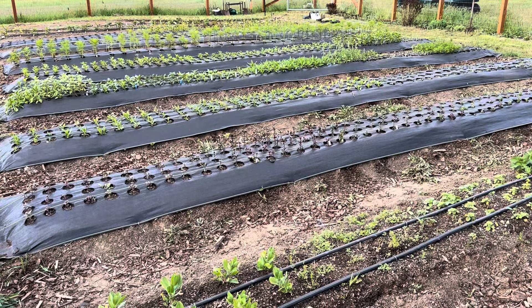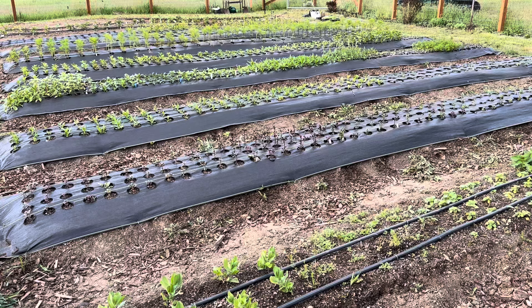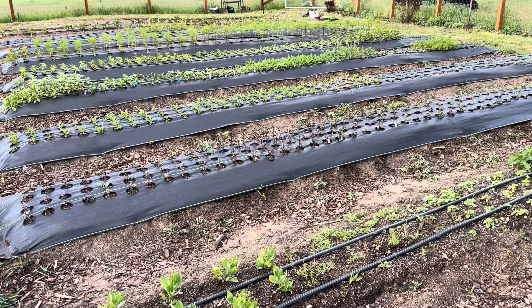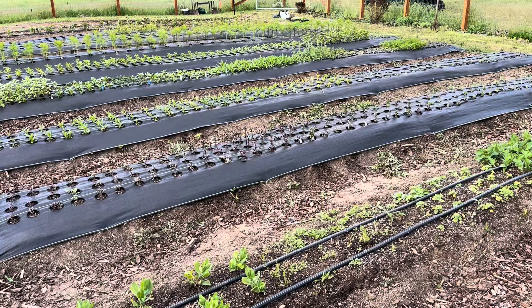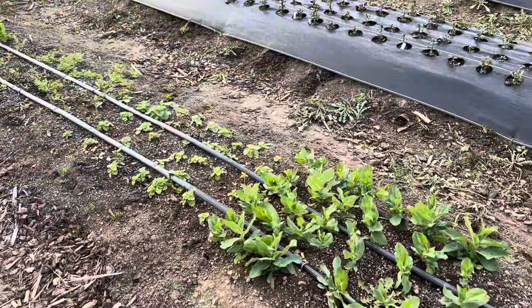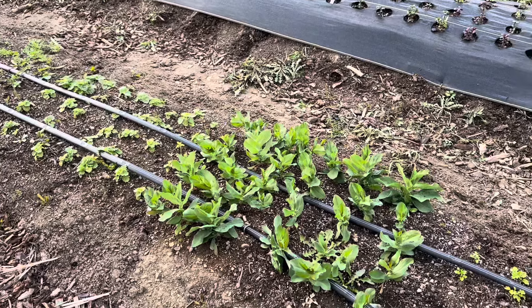There are, I believe, 10 rows of flowers here. All of them have different things in them. You can see the first row there — I didn't put any weed barrier down. I'm just trying that row this year as an experiment, but it has all different kinds of things planted in it.